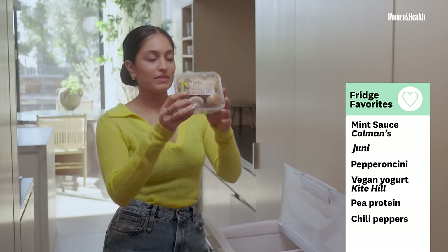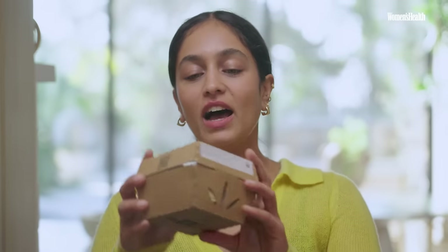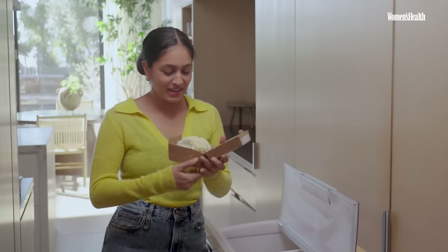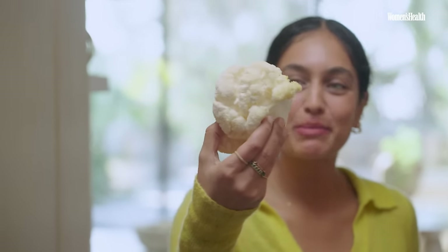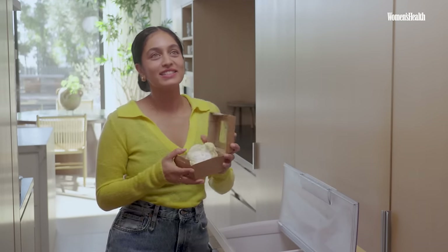I started using mushrooms a lot more recently — one because of protein and the incredible health benefits they have. I have a mixture of everyday mushrooms, but then I wanted to try something different: lion's mane mushrooms. They're really weird and furry — I'm a bit scared of using them honestly — but I've seen so many amazing recipes where you cut them up and make them into barbecue steaks. I'm going to test that recipe out, so hopefully you'll see one on my page soon.